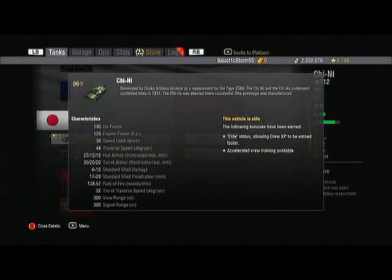The Chi-Ni has 190 hit points, 120 horsepower, and 30 kilometers per hour top speed. Traverse speed is pretty good at 44 degrees per second. Hull armor is 25/12/10 and the turret is 30/20/20. Standard shell damage is horrible at 61, penetration is horrible at 17-29, but the rate of fire at 12.8 is pretty good — it's essentially an autocannon. Turret traverse is 32 degrees, and view range and signal range are both 300 meters.